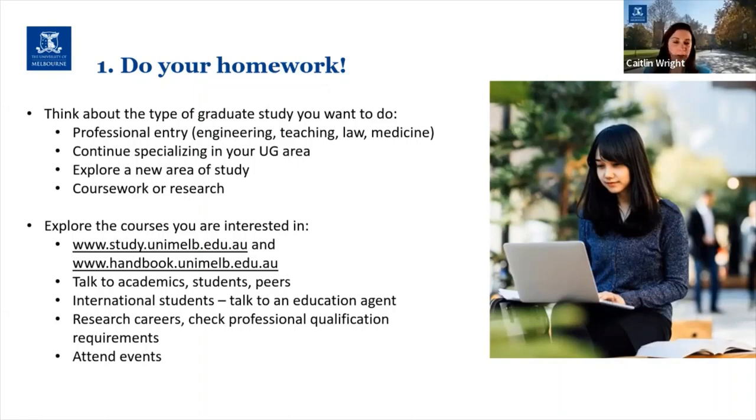Research degrees have a slightly different application process that I won't be able to cover tonight. We're mainly focusing on the coursework application process, and coursework is very similar to what you'd be used to in your undergraduate degree — you still have lectures, tutorials or small sessional groups, and depending on the discipline you may be doing studios or other things. That's the main difference between coursework and research degrees.